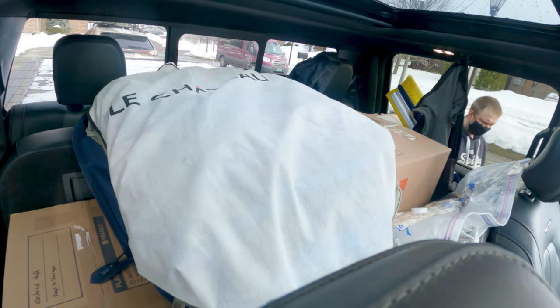We already have a storage unit down in Texas — that's one we got when we moved out of our apartment and into the RV. It's a climate-controlled storage unit, which is normally a good thing to prevent heat and humidity, and hopefully with the recent cold spell down in Texas it's also been kept a little warmer than the outside temperature as well.